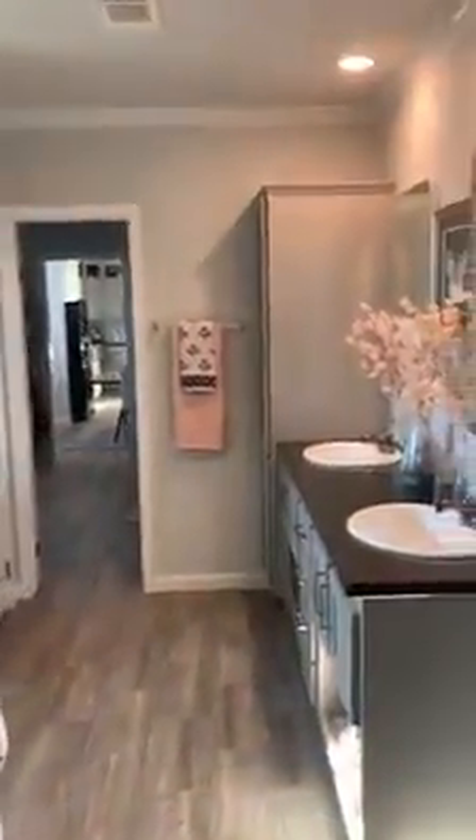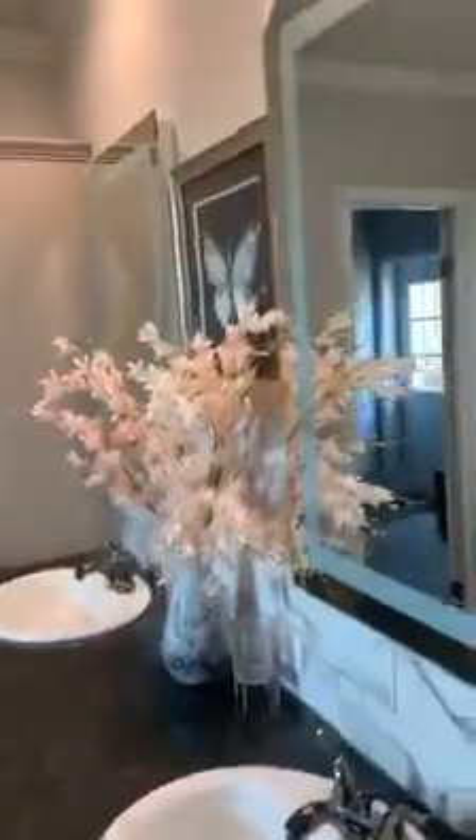His and her sinks. So these mirrors — watch this. They're called backlit mirrors. Plenty of storage and a pantry right there.